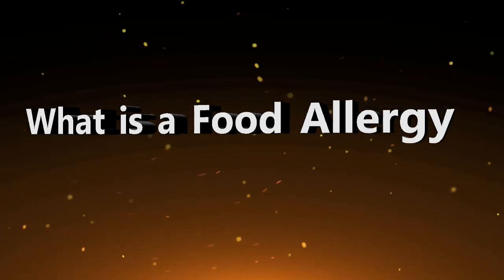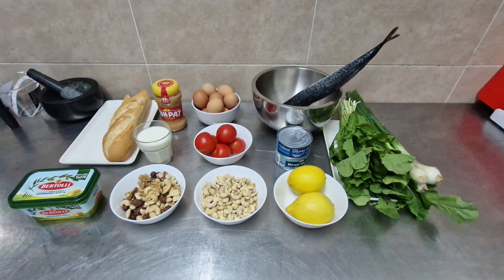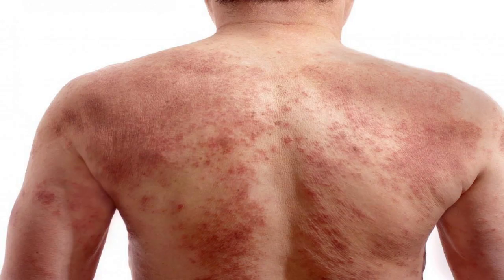What is a food allergy? A food allergy is when the body's immune system reacts unusually to specific food. This can trigger classic allergy symptoms such as rash, wheezing and itching.